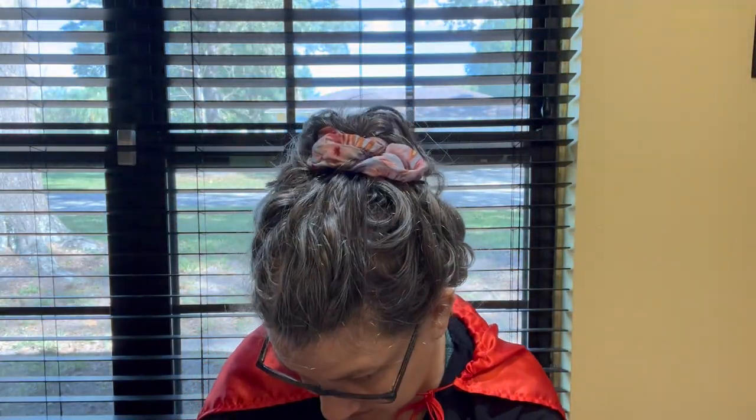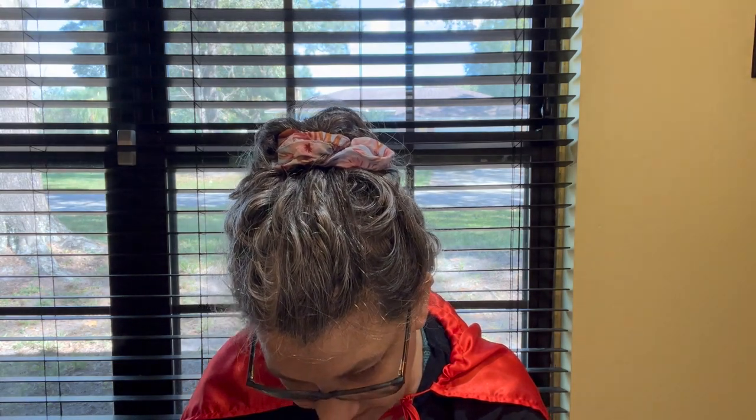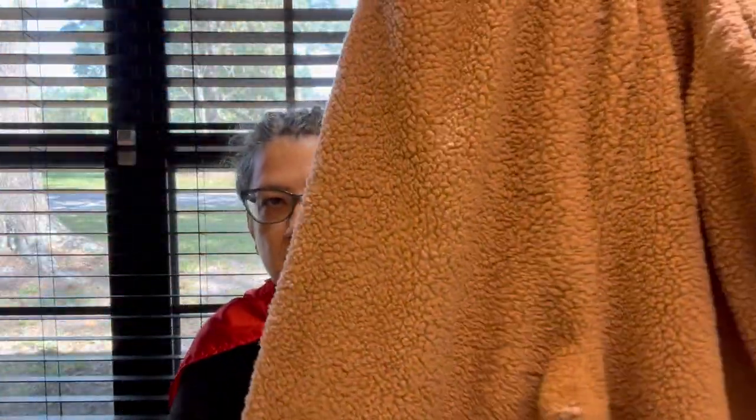I got these teddy bear lounge pants — the brand is "Weekending," they're a size large. I have no idea what that brand is. They're cute, like elastic jogger-style, and they're fuzzy teddy bear pants.